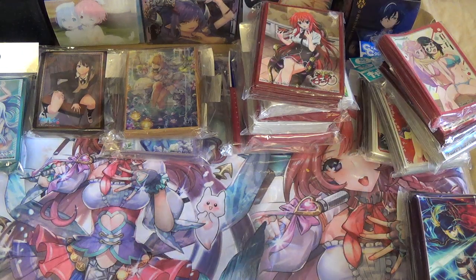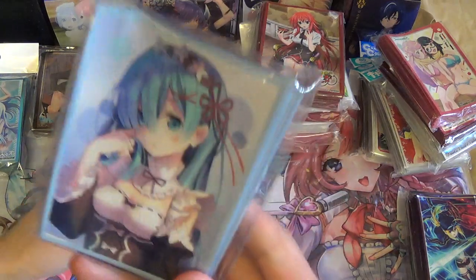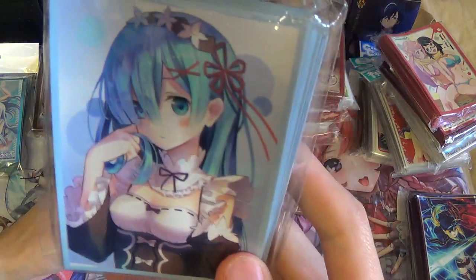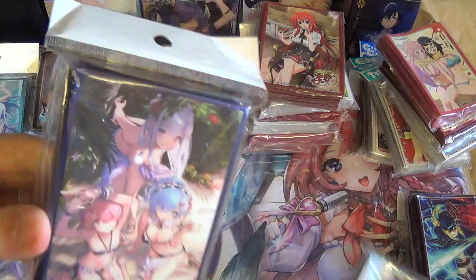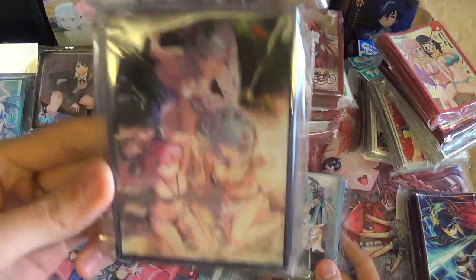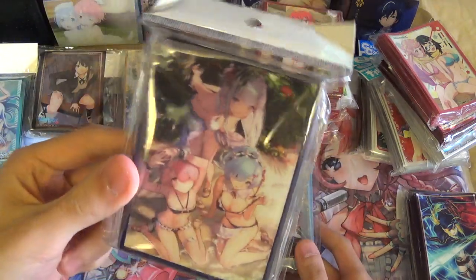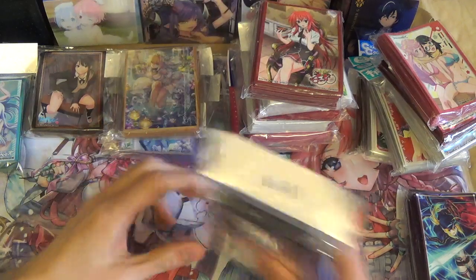I also got some Re:Zero stuff. I got the long hair Rem sleeves, which is very nice. And I got the Beach Re:Zero sleeves with Emilia, Rem, and Ram. These are also very nice. I only really like Rem, but the other two look fine here too, so I decided to get it.